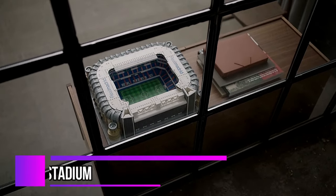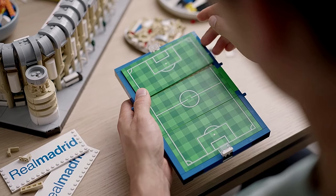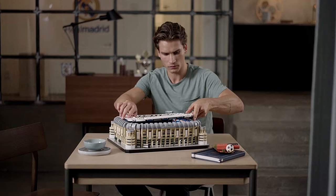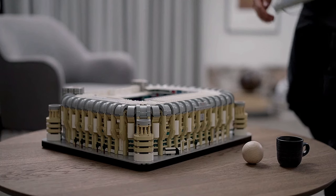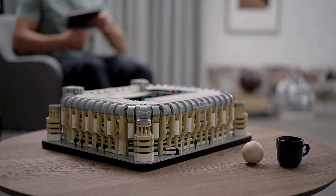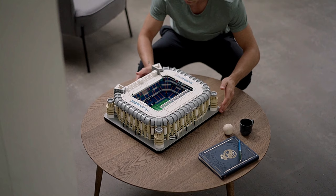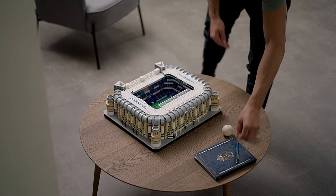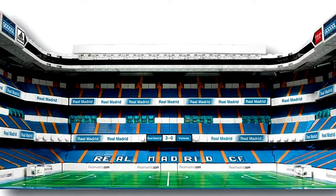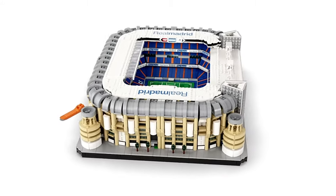Get ready to immerse yourself in the ultimate Real Madrid experience with the LEGO Real Madrid Santiago Bernabeu Stadium 10299 Building Kit. Construct the ticket office, seating area, tunnel, dugout, and pitch to showcase your passion for this iconic stadium. Adorned with scoreboards, goals, banners, and four corner towers, this model captures every detail. The exterior walkway and stairwells add authenticity, and the masterpiece splits in half with the roof lifting off for a closer look inside. Illuminate your creation with warm yellow lights or stunning RGB glow to enhance the stadium's atmosphere.